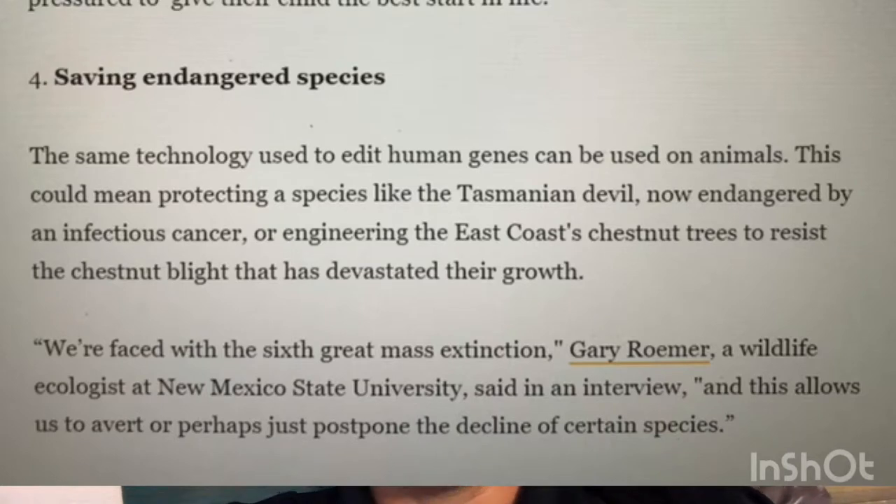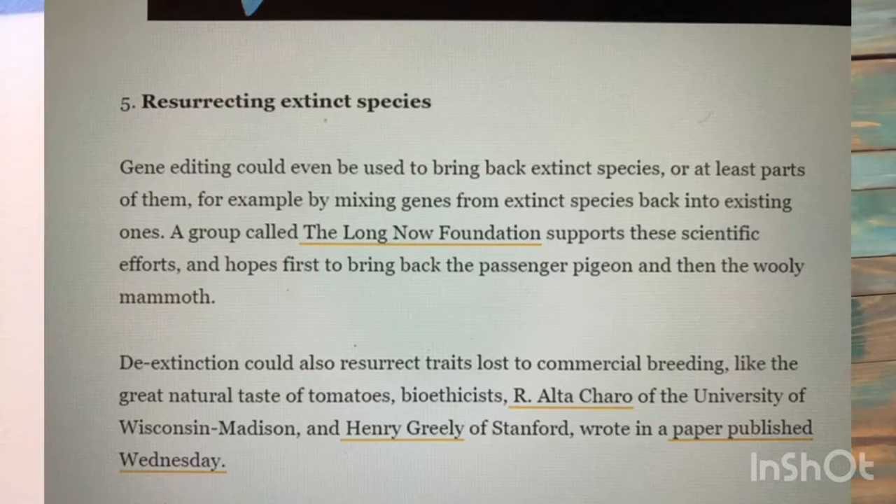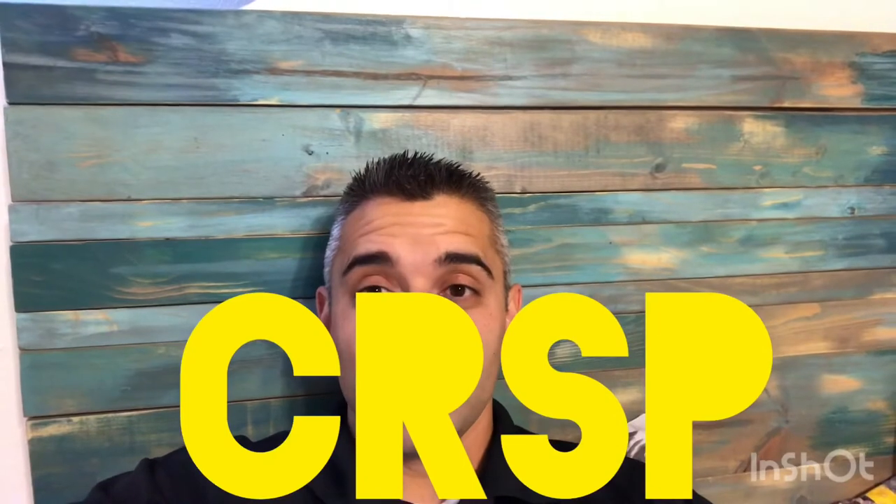Number four: saving endangered species — the same technology used in humans can protect animals, such as the Tasmanian devil now endangered by infectious cancer, or engineering the East Coast chestnut tree to resist chestnut blight. Number five: bringing back extinct species — gene editing could even bring back extinct species or parts of them by mixing genes from extinct species into existing ones. The Long Now Foundation supports these efforts and hopes to first bring back the passenger pigeon, and then the woolly mammoth — just like Jurassic Park.